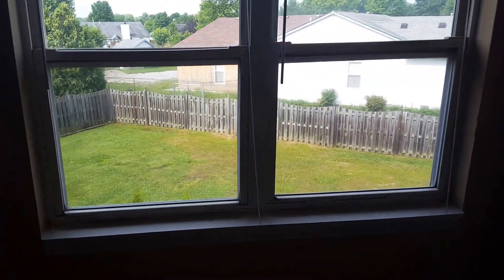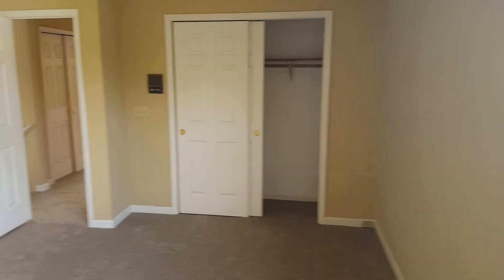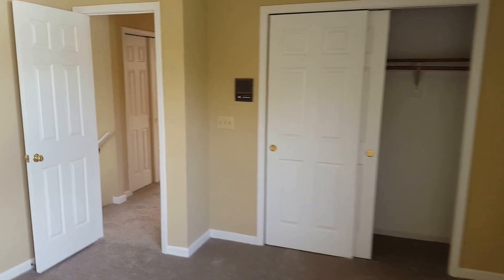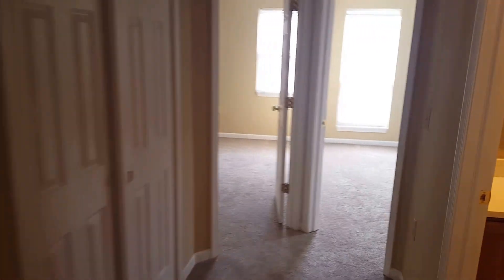Heading upstairs, just off to your right we've actually finished off a loft area and added new drywall to make it a fourth bedroom. It's got two windows that look off to the back of the property, a closet area, and a little storage closet off to your left.